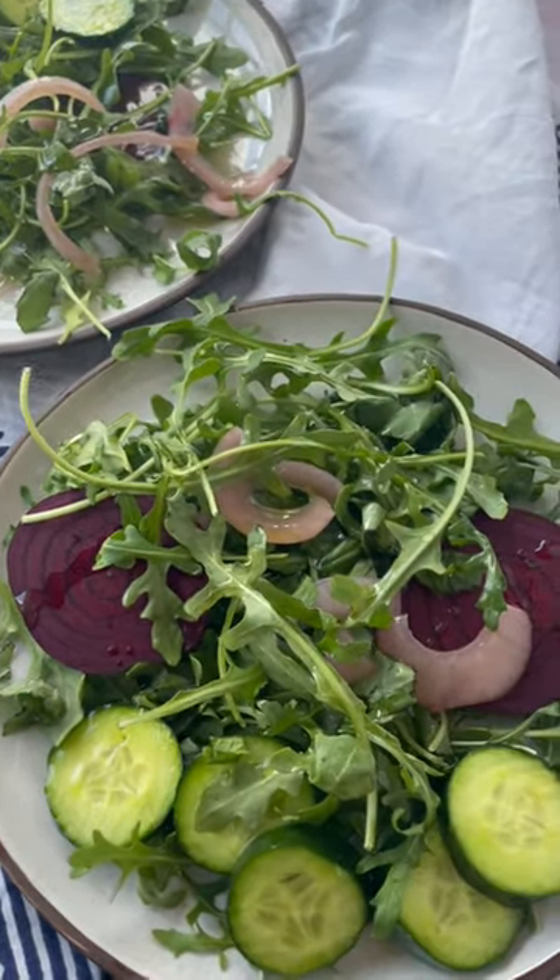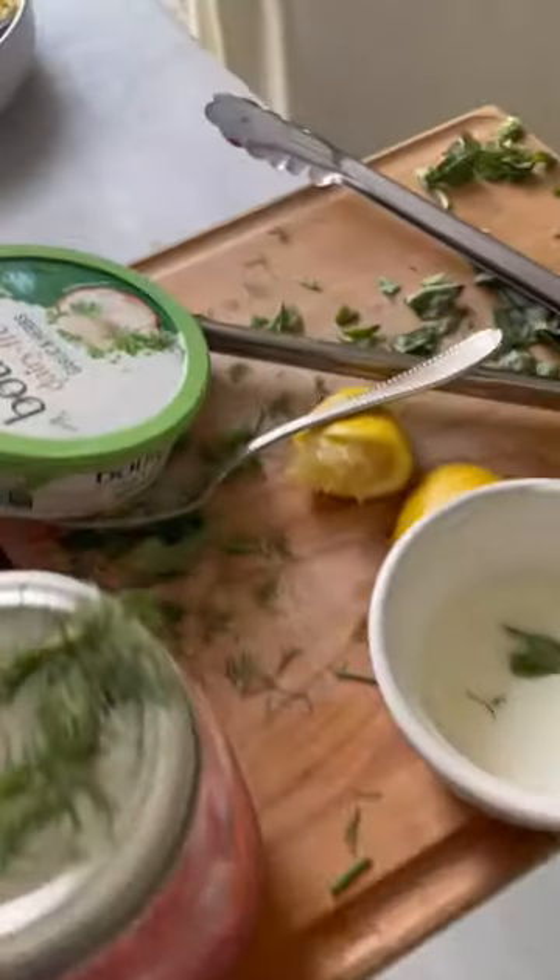Went back to the studio and shot this beautiful olive oil burrata salad, and of course the behind the scenes was way messier than what you saw.